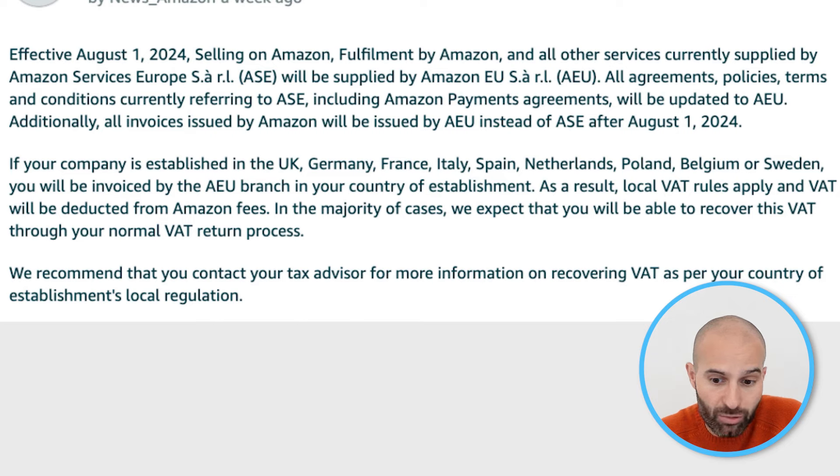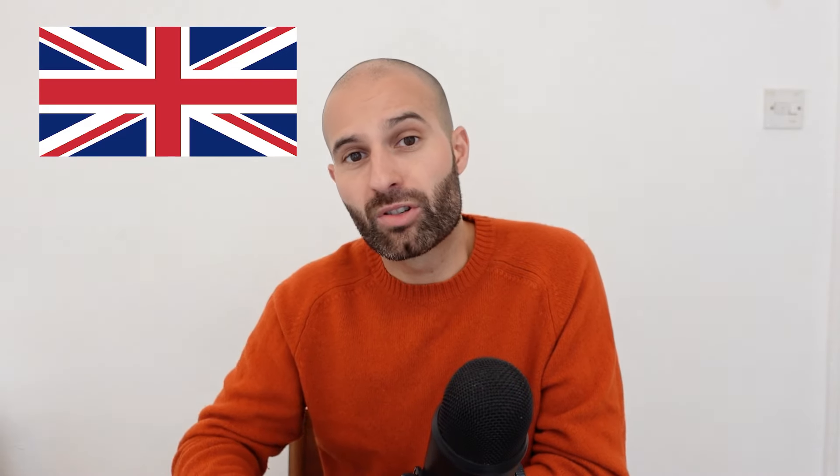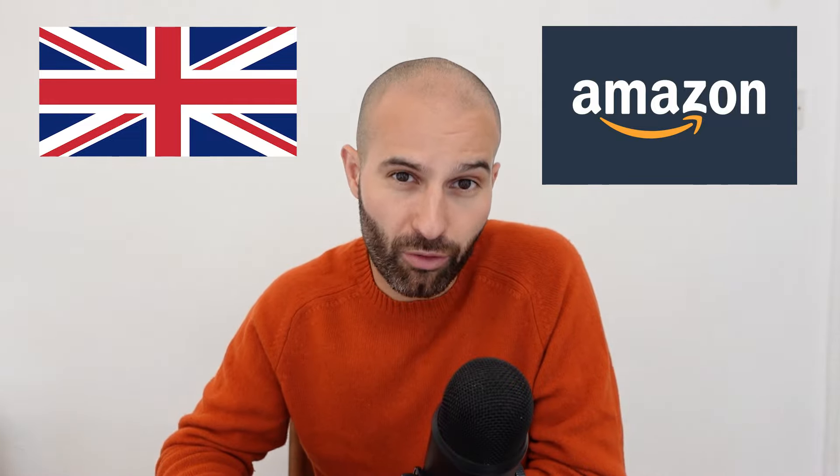In the majority of cases, Amazon expects that you'll be able to recover this VAT through your normal VAT return processes. Basically, from the 1st of August 2024, for all of their selling fees — all of the fees they charge you on the platform — these will now be charged by an Amazon company based in your local country of residence. So if you're based in the UK, Amazon will charge you those fees from their UK-based company, and as a result, they will charge you VAT on all of those fees.